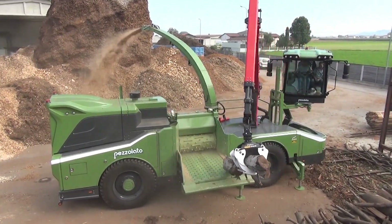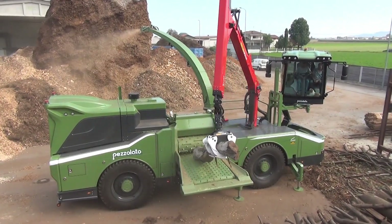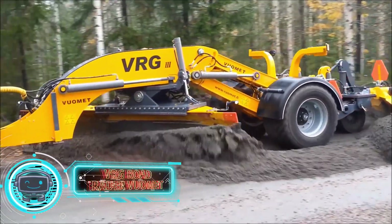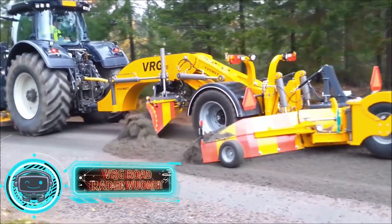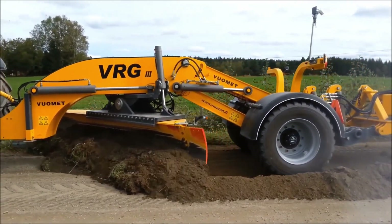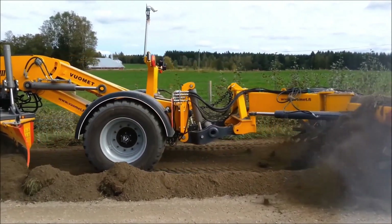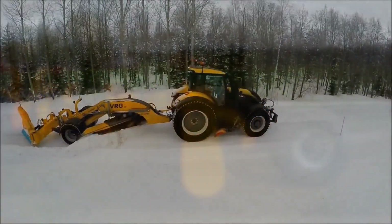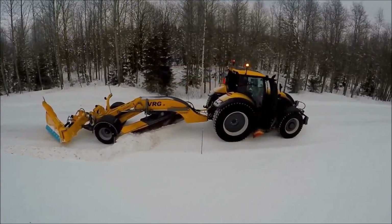Second to last is the VRG road grader from Vuomet. It is extraordinarily agile and able to quickly make tight bends because of its articulated body. It also makes driving up and down steep inclines a breeze. The VRG road grader is unparalleled in displacing power and job outcomes, and may shine even when performing the most challenging duties such as removing verge ice, plowing walls, and extensive road repair.